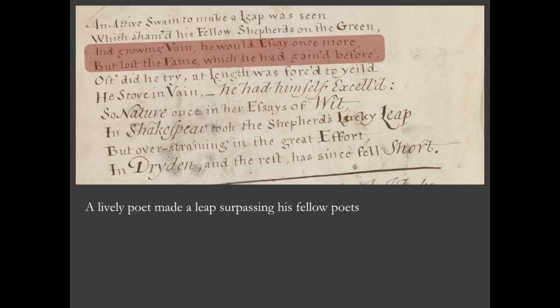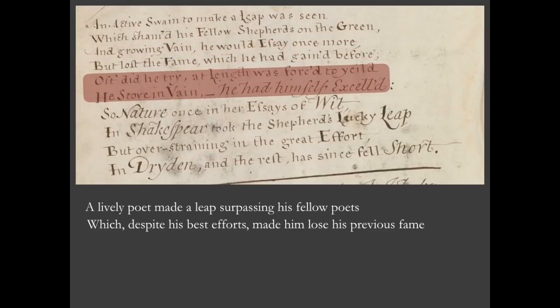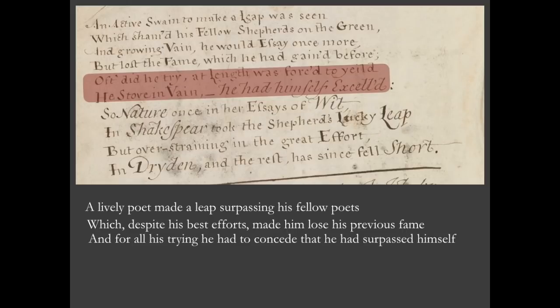So we learn here that this unnamed poet who has surpassed his fellow poets by doing this unspecified leap — he was famous originally, but by doing this leap he has lost his fame. Despite his best efforts, it made him lose his previous fame. 'Oft did he try, at length was forced to yield, he stove in vain, he had himself excelled.' I said 'stove' — you might think that's a mistranscription, should be 'strove', but it could be 'stove', meaning he heated, he sweated away in vain. He had himself excelled — so for all his trying, he had to concede that he had surpassed himself.